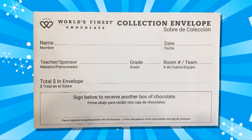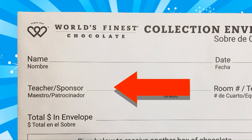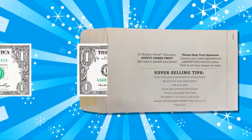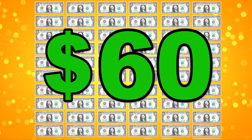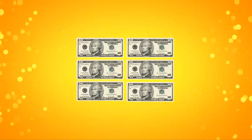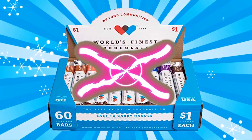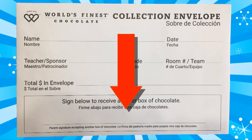There's also a money collection envelope inside each box. Write your name and your teacher's name on the envelope. Each time you sell something, put the money in the envelope. When all your chocolate is sold, your envelope will have $60 inside. To make it easier, change your smaller bills into larger ones before you turn in your envelope. If you want to sell another box and win more prizes, have your parents or guardian sign the bottom of the envelope to give you permission.